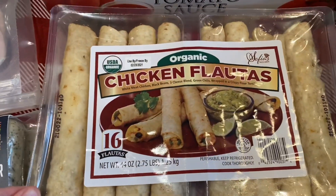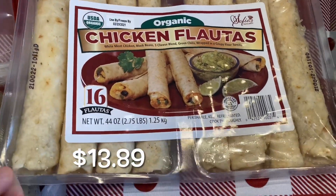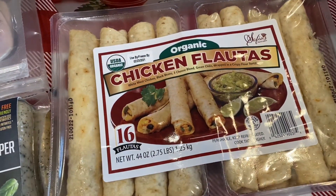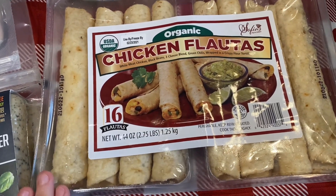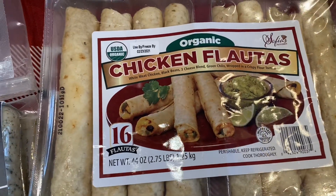Right here I just have some organic chicken fillets. This comes with 16 fillets — eight in each package. I freeze these as well, and then whenever I need them I'll just take them out. I think we might have this for dinner tonight because I didn't take out any meat. So this was just an easy dinner to have.